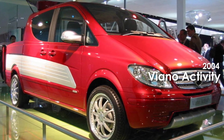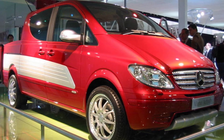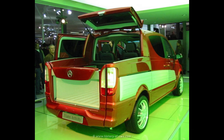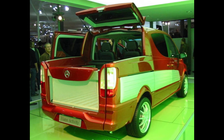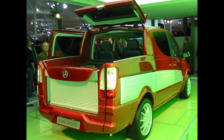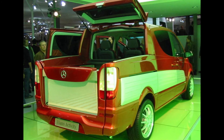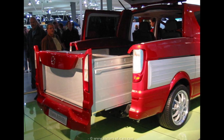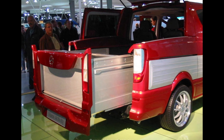Another concept, the Viano Activity, was presented at the 2004 IAA Commercial Vehicle Show. Back then, Mercedes said it had American style with European dimensions and dynamics. Its most interesting feature was an extendable load floor boosting the van's overall length from 4.99 meters to 5.70 meters.